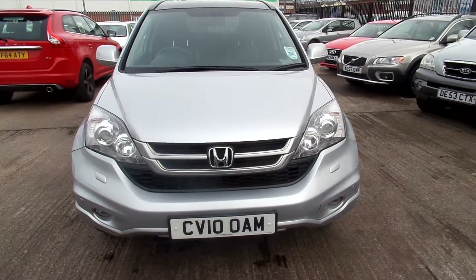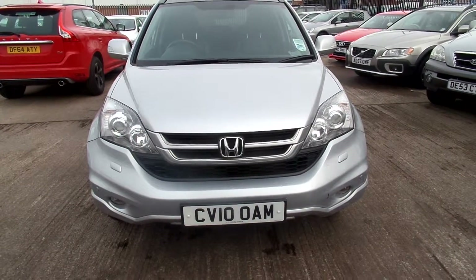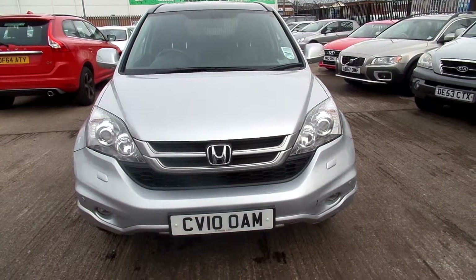Hello, welcome to Warrington Ridebook Volvo. Today we have a 2010 registered Honda CR-V, 1997cc petrol. It's an EX-1VTEC. It's an auto and it's in silver.